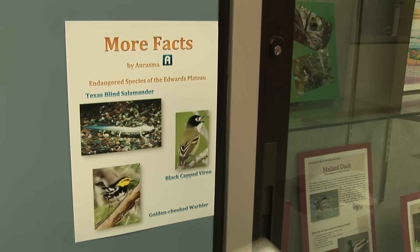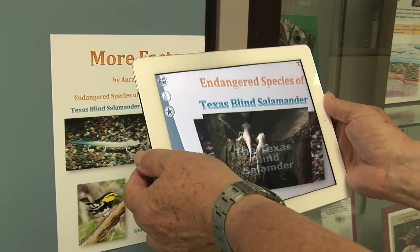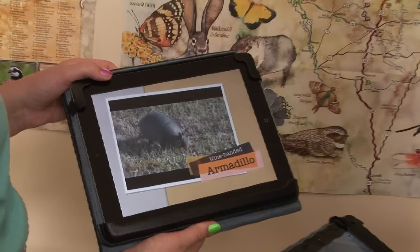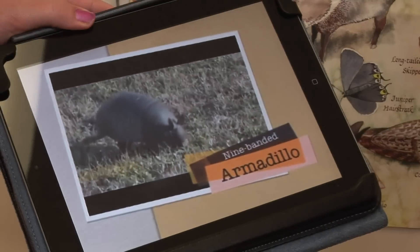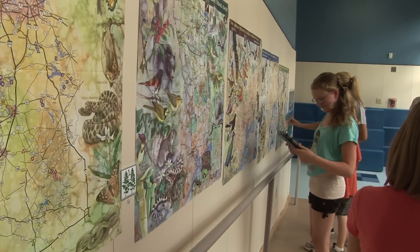Using augmented reality from Erasmus, we have about 500 images that are enabled to automatically be recognized by the iPad, iPhone, or other smart device to then play a video we have selected.